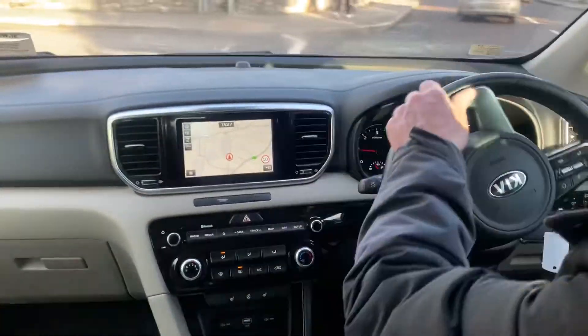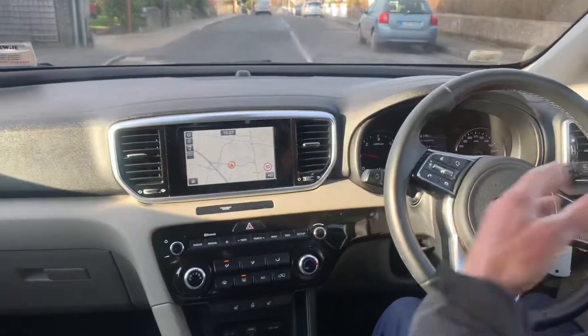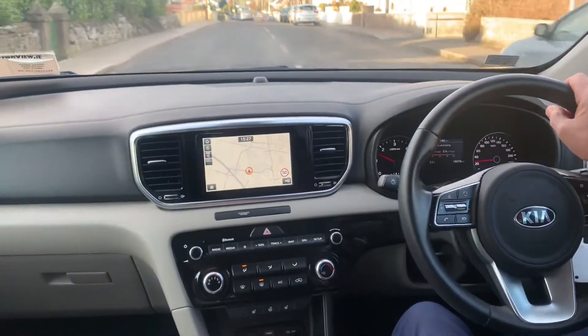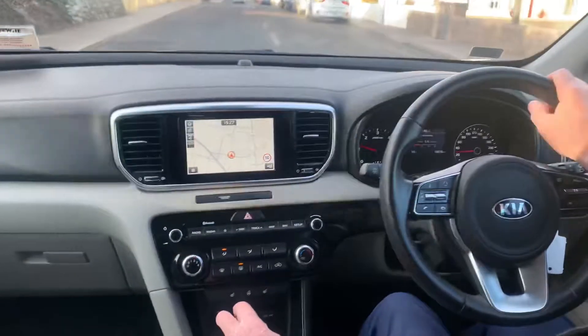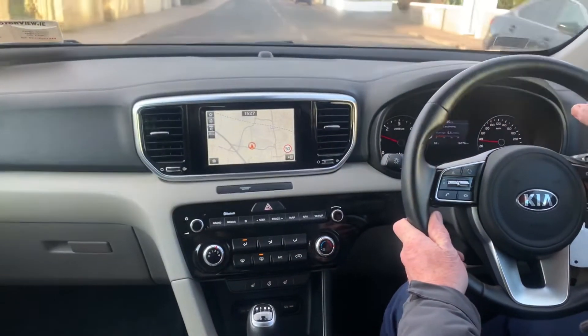It has a multi-function steering wheel with phone and radio controls. It also has cruise control, lane departure warning, auto-folding side mirrors, automatic lights, and a touchscreen media centre with sat-nav.